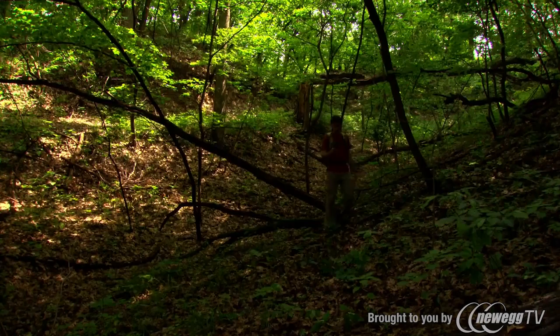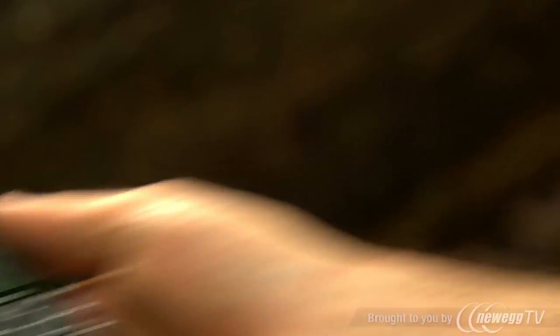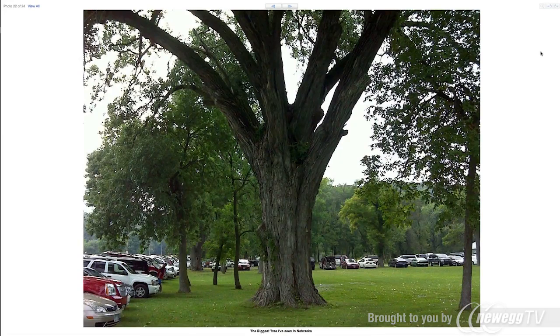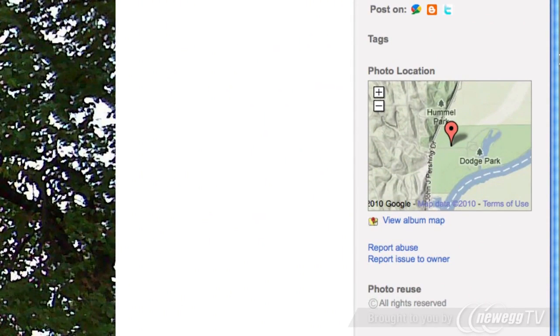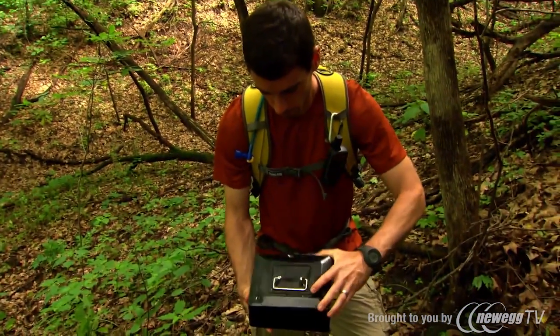Geotagged photo navigation gives hikers the ability to download geotagged photos and navigate to the spot where the picture was taken. There's a huge community of outdoor enthusiasts that post geotagged images online, so if you find a geotagged image showing you a spot you want to get to, simply download the geotagged image and the GPSMAP62ST will direct you to that exact location.